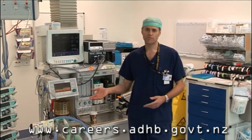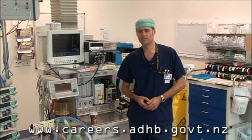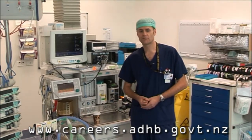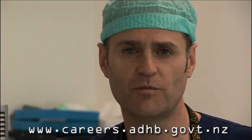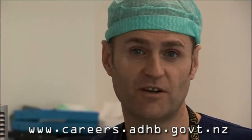The patient comes in, we'll be putting the monitoring on, you'll be assisting with the induction and the airway management. In neurosurgery here, we're quite often putting arterial lines and CVP lines in, so you'll be assisting with those as well. Once the case is underway, you'll be assisting with whatever the anaesthetic team is doing. We'll be taking lots of blood tests, blood gases. And you may even have time for a cuppa.